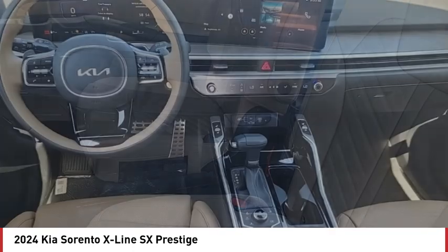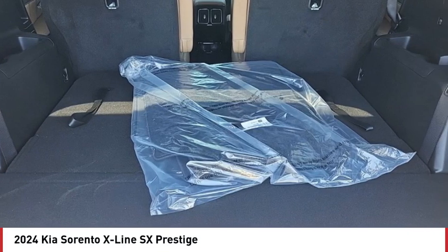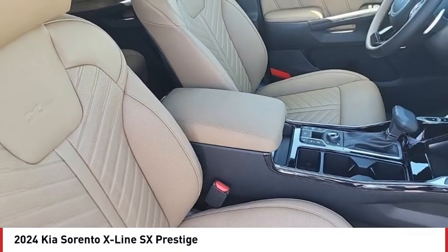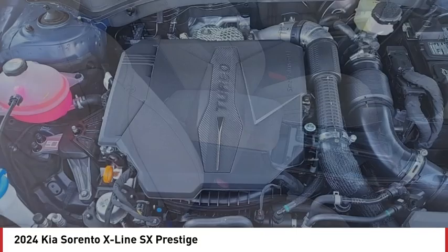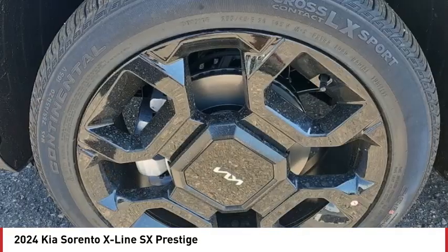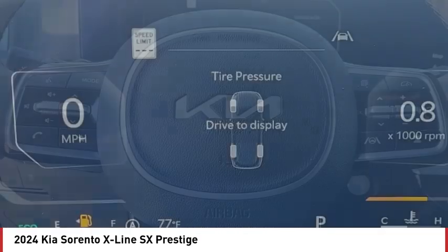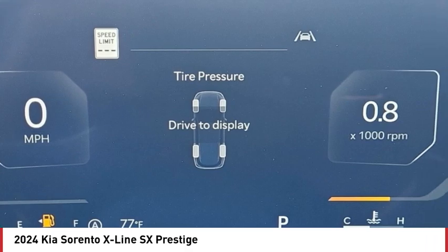Your new ride is just a phone call away. The Kia Sorento One.